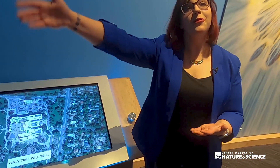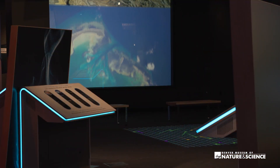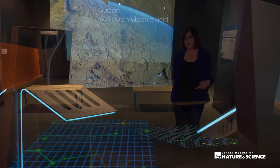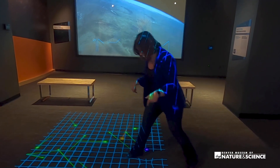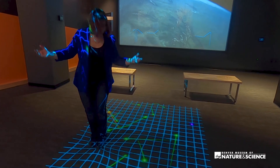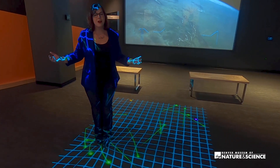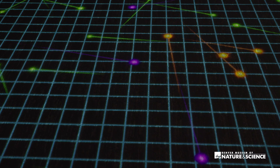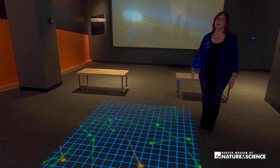Beyond that, we're featuring our brand new space screen right behind us here. But in front of that has to be one of my favorite interactives — here you get the experience of warping space-time. You can see planets all around orbiting, and guests can run all sorts of experiments here. Welcome to the way to explore general relativity in a fun, big movement way.